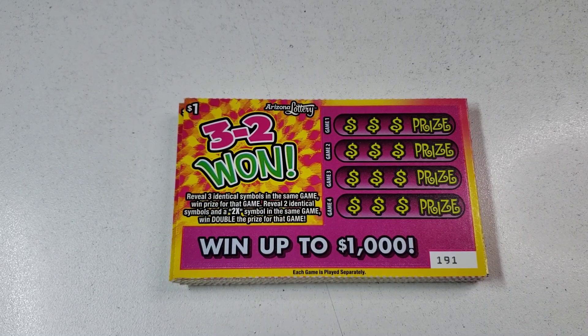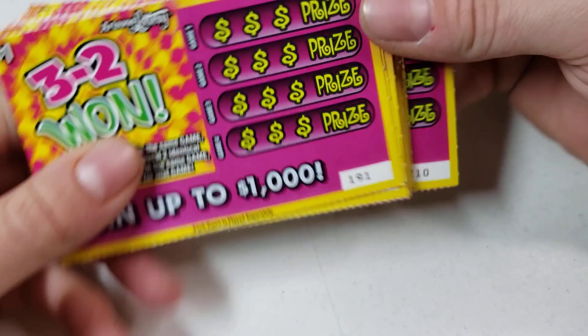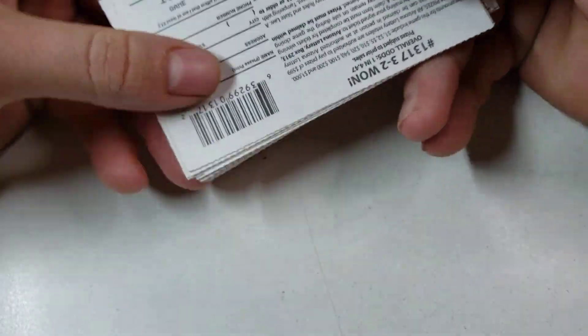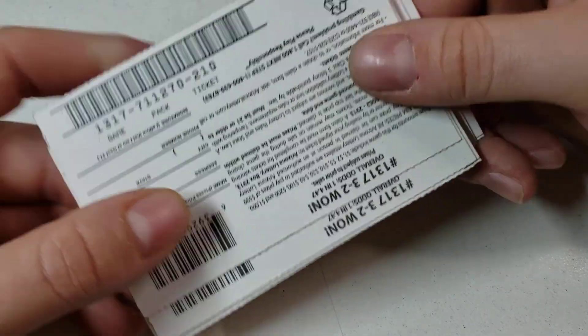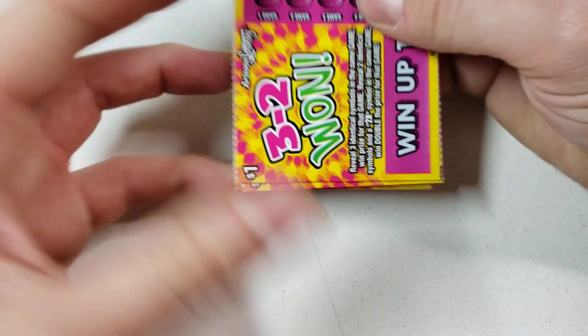Hey guys and gals, how you doing? We're tuning into a brand new video. Today we have 20 of the $1.32 tickets - tickets $191 through $210. We're going to do a little big session on some little boys. The top prize is $711, $270, and the odds are 1 in 4.47.